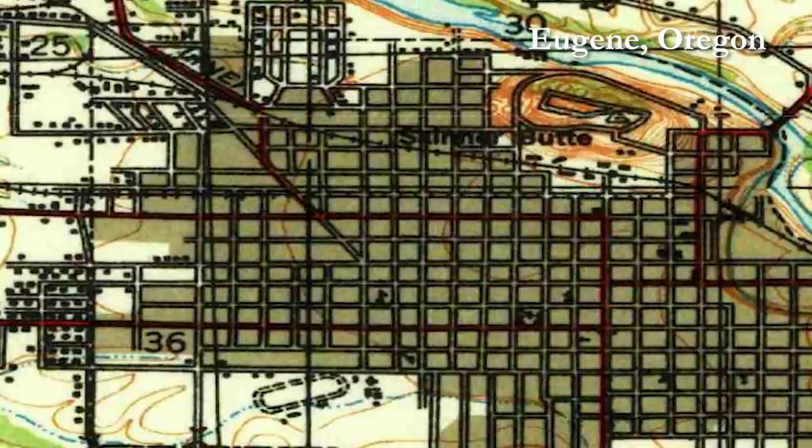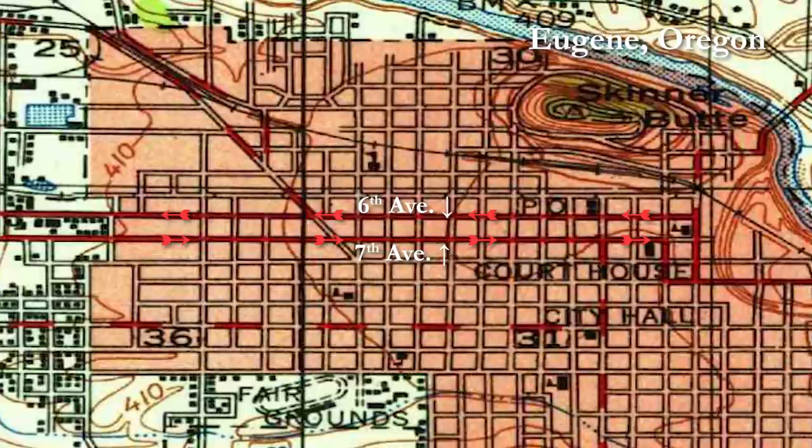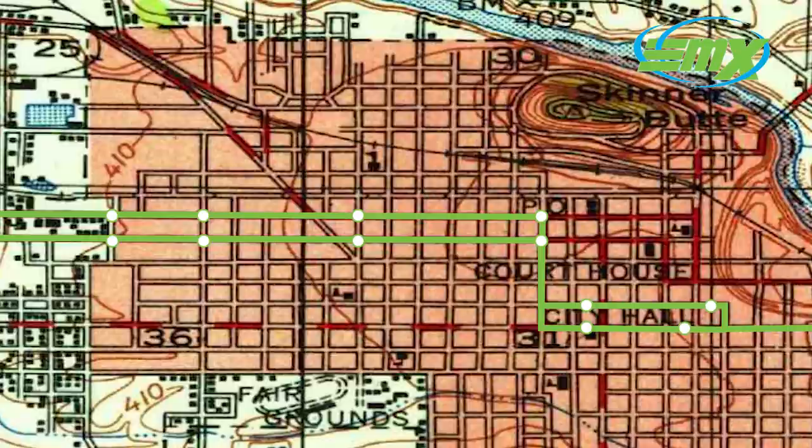In 1941, Eugene, Oregon converted 6th and 7th Avenue to one-way flow to accommodate increased traffic. These roads are still both one-way and are the main east-west route through Eugene. The high-speed roads have found a new purpose in the 21st century — since 2007 they have hosted a bus rapid transit line.